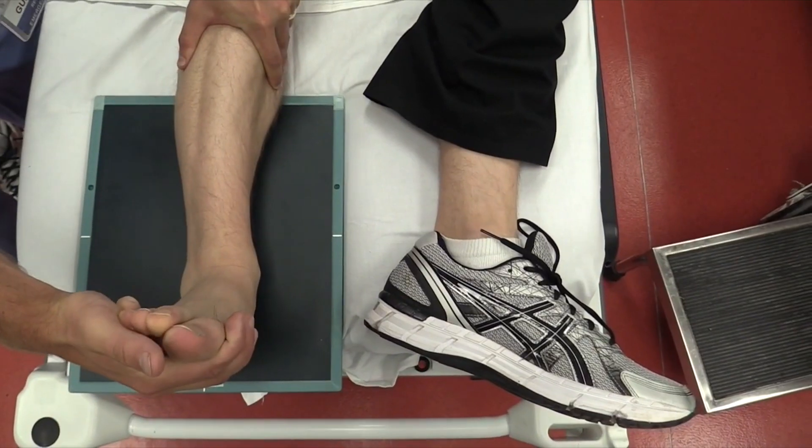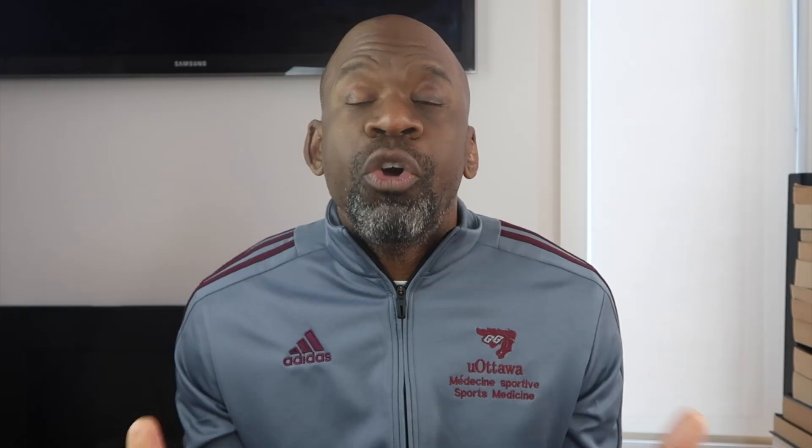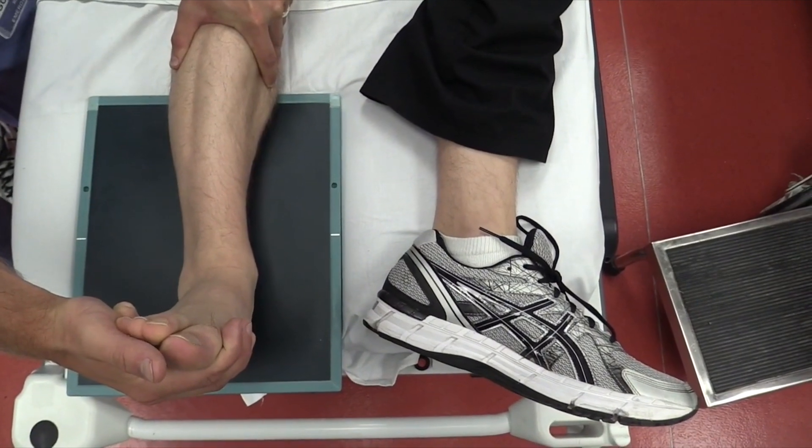A stress view is an x-ray that is taken while the clinician or physician is attempting to open up the space between the tibia and the fibula. Normally, the syndesmosis will hold this space together and will not allow it to open up. However, if there is a syndesmotic injury, then when you perform a stress view, this space will open up or widen, telling us that the syndesmosis has been ruptured or injured.